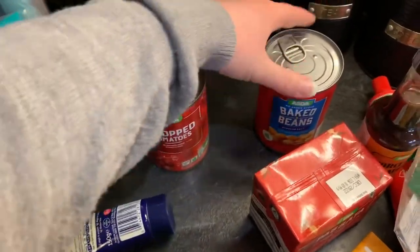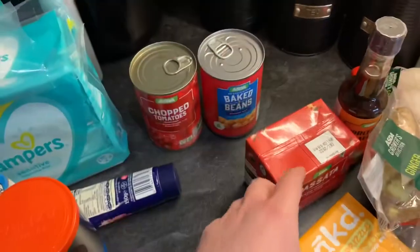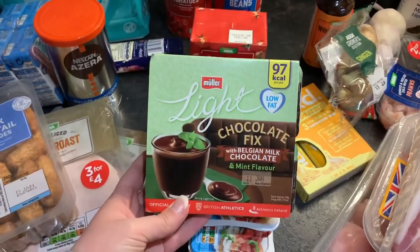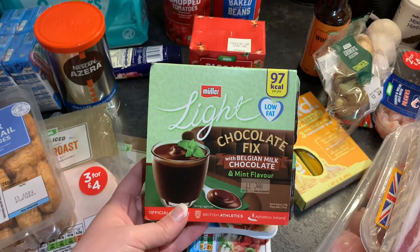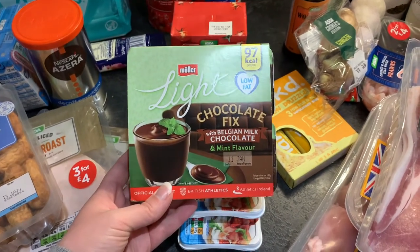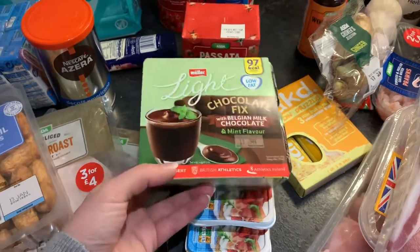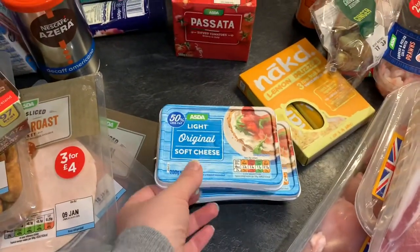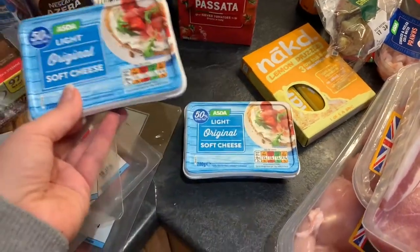A tin of chopped tomatoes, some baked beans, some passata. I got these to try for a bit of a dessert as well — it's the Müller Light chocolate fix with Belgian milk chocolate and mint flavour; never tried them before but hopefully they'll be nice. We've got two packs of the 50% light soft cheese — these are for recipes.